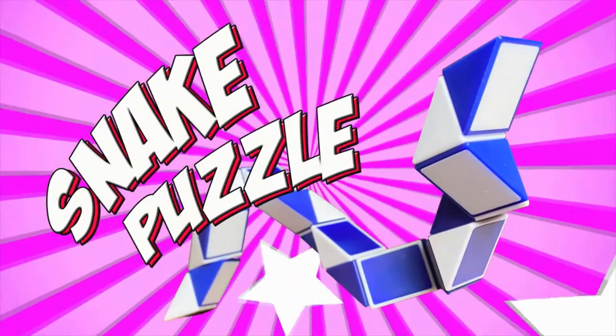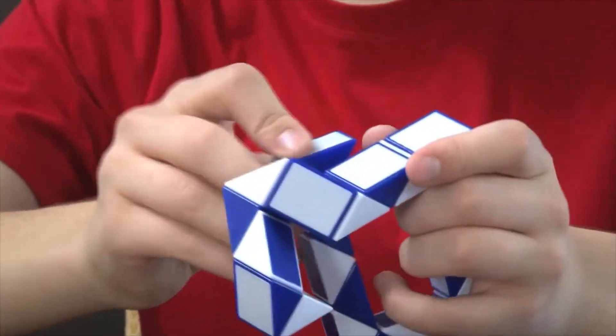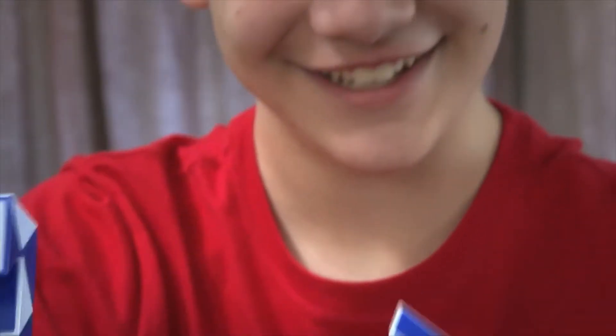Snake Puzzle. Like a Rubik's and a fidget toy all in one, the snake puzzle provides tons of shape challenges for you to enjoy. Solve them all or create your own for hours of fun.